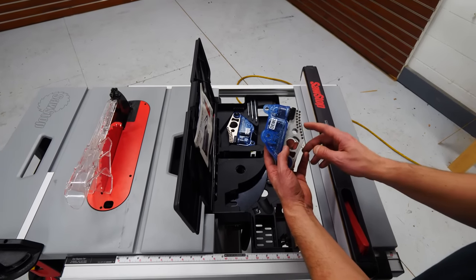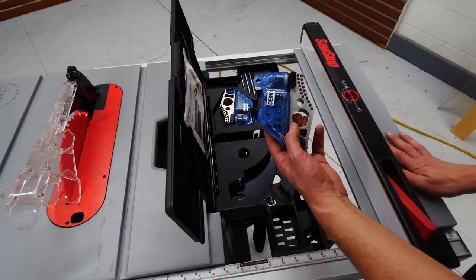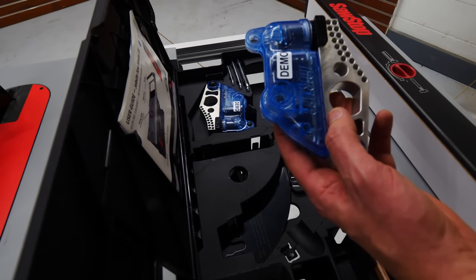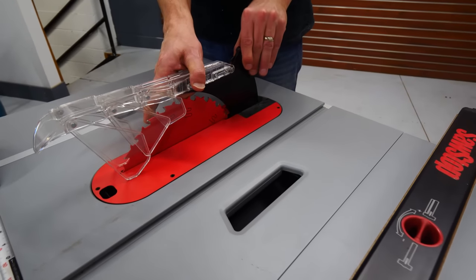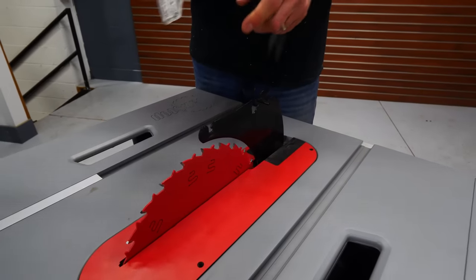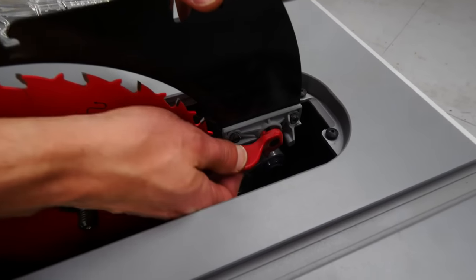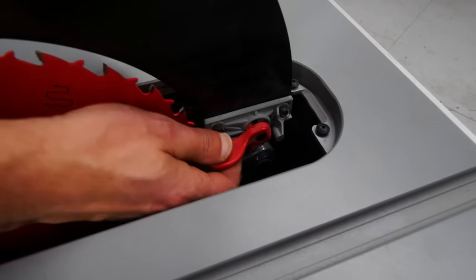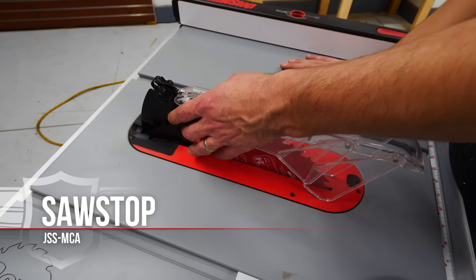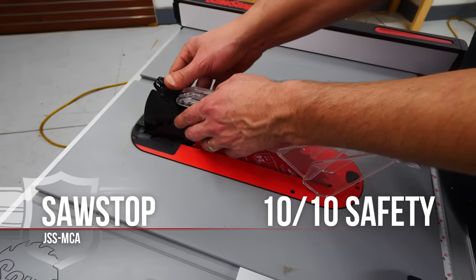The SawStop is clearly in another league for safety. It's the only saw with the technology to actually stop the blade if it senses flesh touching it. Additionally, the blade guard, riving knife, and pawls came on and off way easier than the others, with plenty of room to reach in to lower the riving knife. SawStop clearly shears off the competition in this category — 10 out of 10.